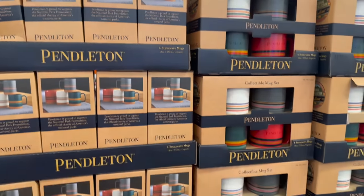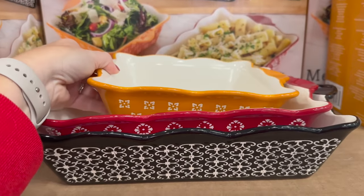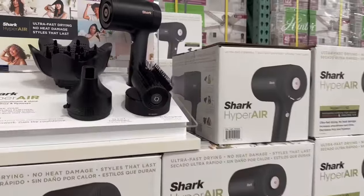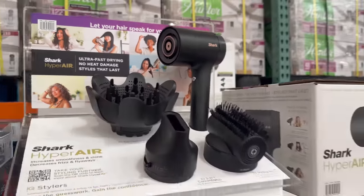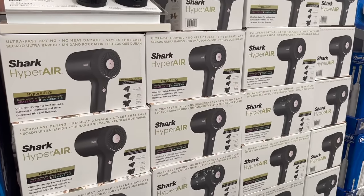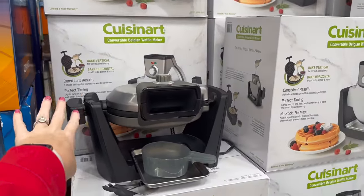The Pendleton stoneware mug set is $21.99 for a four-pack. You can also get a three-pack of faux fur wear for $24.99. Here's a good gift idea — it looks really nice and bougie — it's $149 on instant savings, usually $180. It's the Shark HyperAir, $10 off this week.